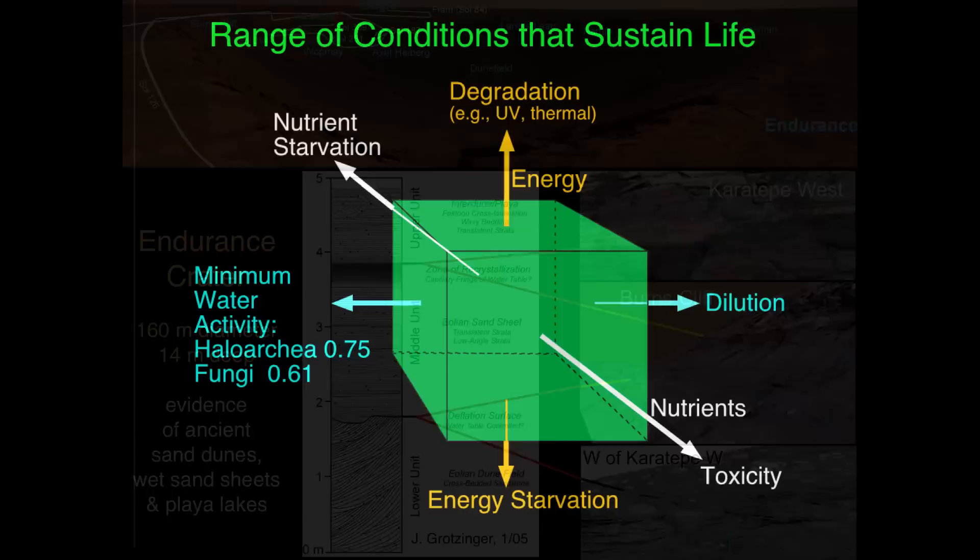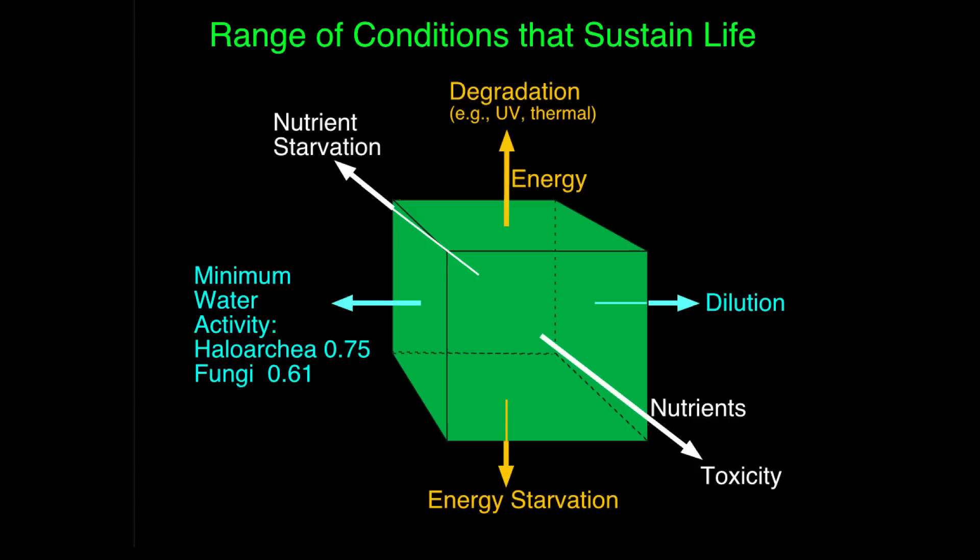Let me now expand the concept of habitable environments beyond just water. This green cube represents the locus of environments within which life could survive, requiring at least three basic features. First, water must be available — neither too dilute nor too scarce. Second, there must be an available energy source — all life needs energy, whether from sunlight or chemistry. Third, we need the ingredients: carbon, sulfur, nitrogen, and other elements for life to build itself. All three must be present at the same place at the same time. Can we demonstrate that was ever the case on Mars?